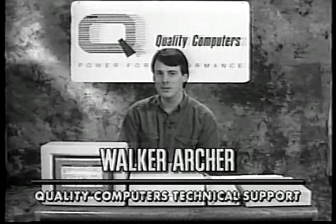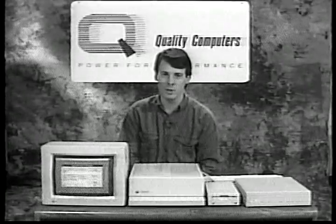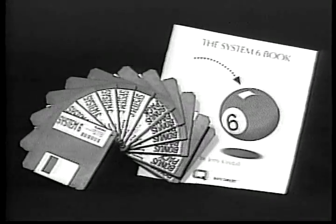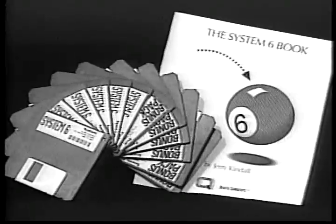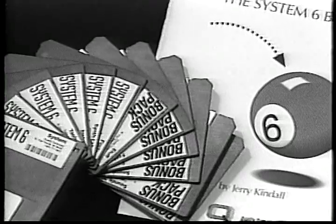System six is one of the most exciting developments in 2GS history. It gives your computer a real boost in features and performance. The Quality Computers System Six Bonus Pack is an economical way to upgrade to system six and add a lot of other fun extras to your system. But you already knew that because you bought one.